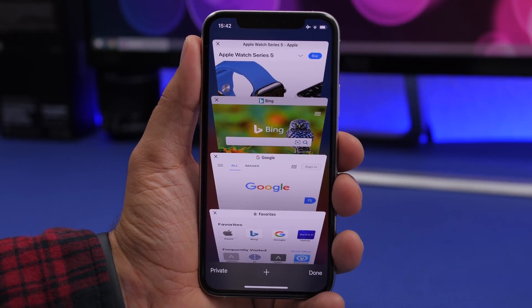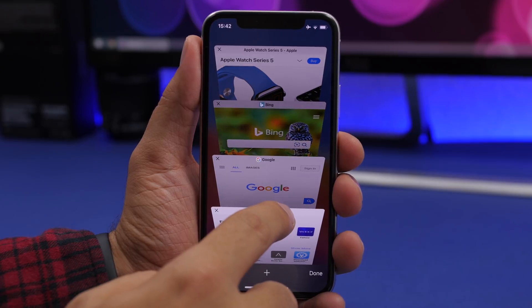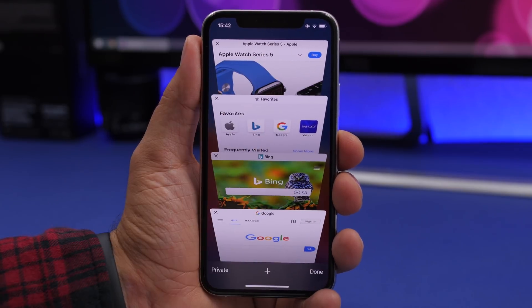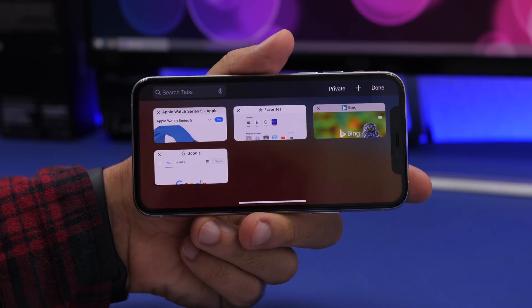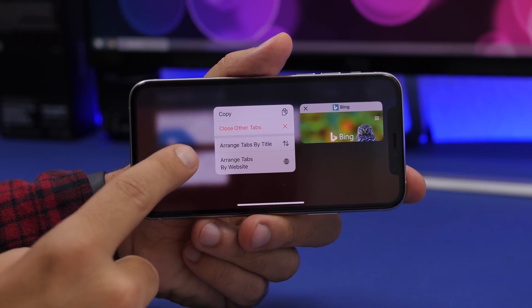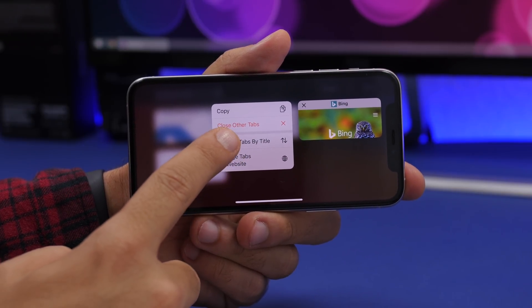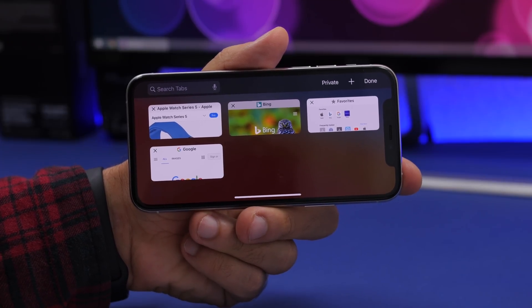In Safari's tab view while in portrait mode, you can rearrange tabs by tapping, holding, and dragging them. But things change in landscape mode — when you tap and hold a tab there, you get new options to arrange tabs by title or by website, which are not available in portrait mode.